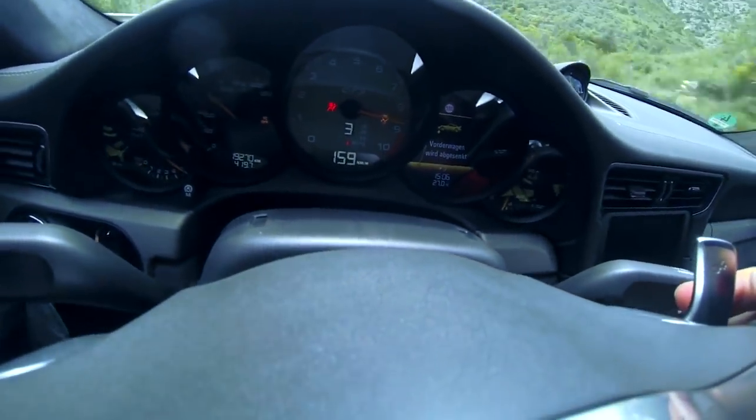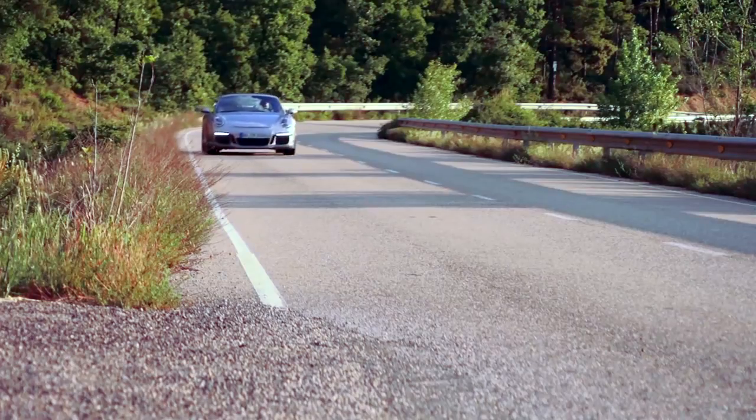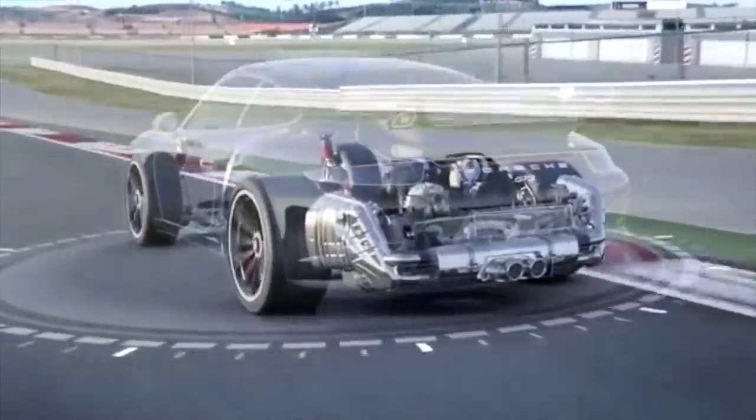Let that engine go — eight, nine — the last 500 RPM. Wow. Just wow. And direct fuel injection, DFI, featured in a 911 GT3 model for the first time.